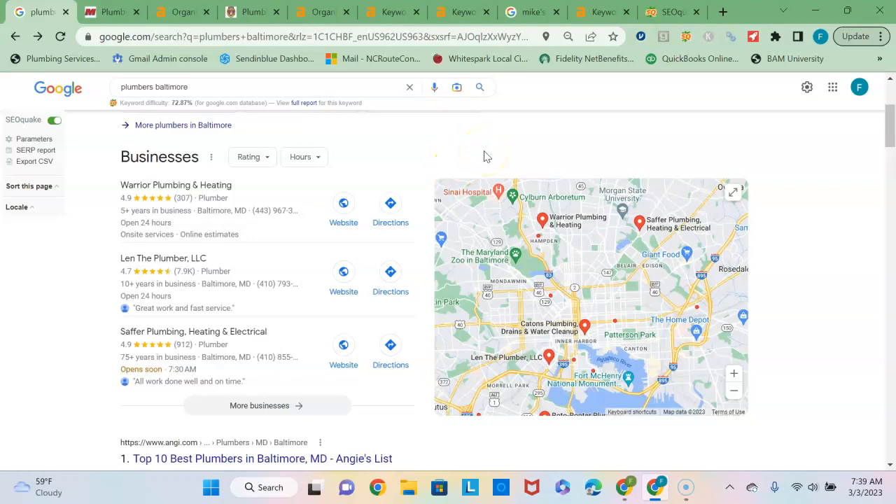So getting your profile up and active is step one to get into the map pack. The second and most important thing is to make sure that your business is mentioned more frequently online than these competitors, since Google's a popularity contest and they're looking to see who is the most frequently mentioned plumber in the Baltimore area. The way to do that is to register your business in more online directories than these guys are in. There are thousands of directories out there like Yelp.com, Angie's List, Nextdoor.com, just to name a few.